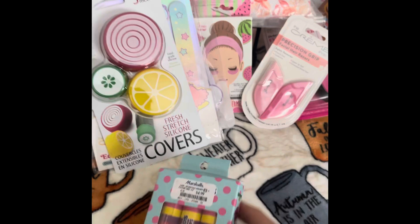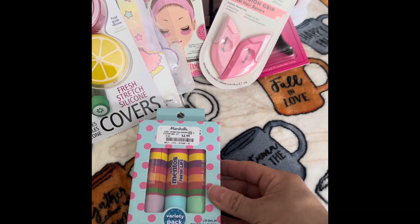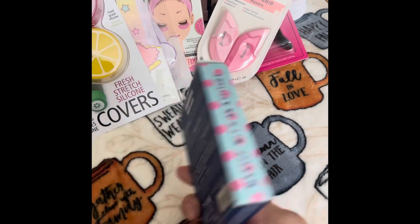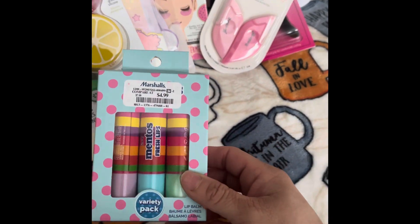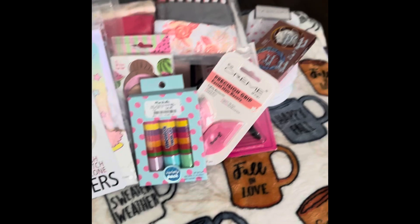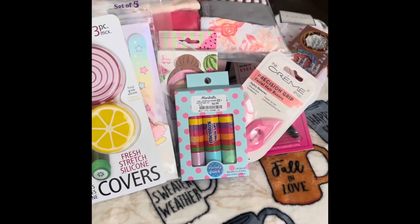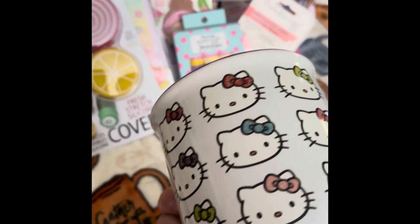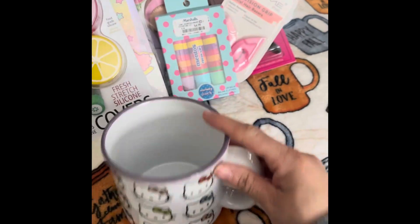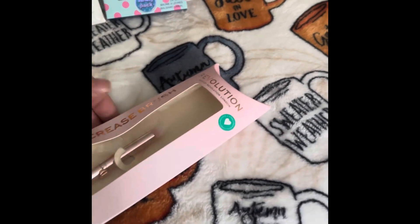I then found the Mentos lip balm — $4.99 for a pack of three. Hopefully they taste good! And I never find Hello Kitty mugs, but I finally found one with her faces in different colored bills. I would not bypass that — I'm always hunting for them and never find them, so I was really happy to find this one.